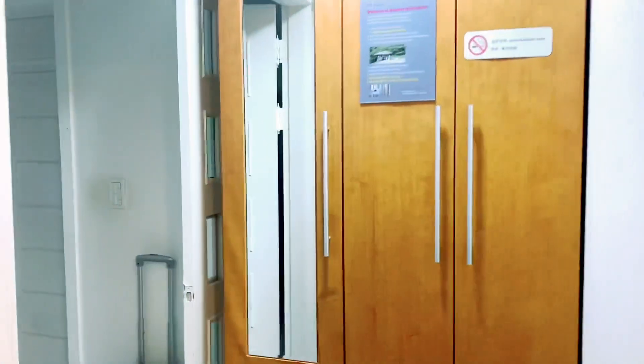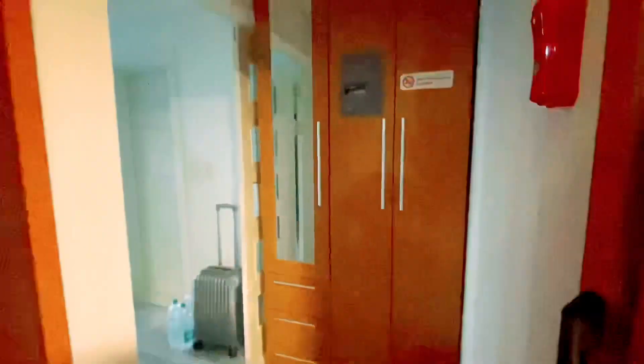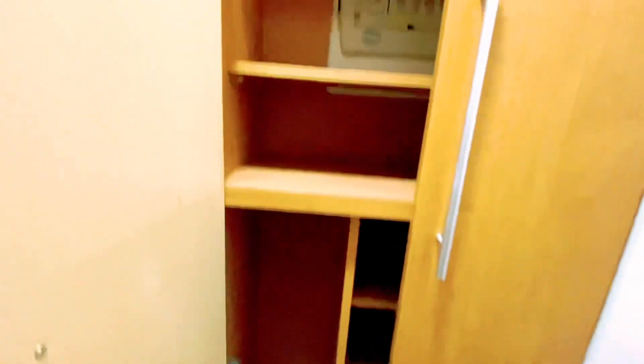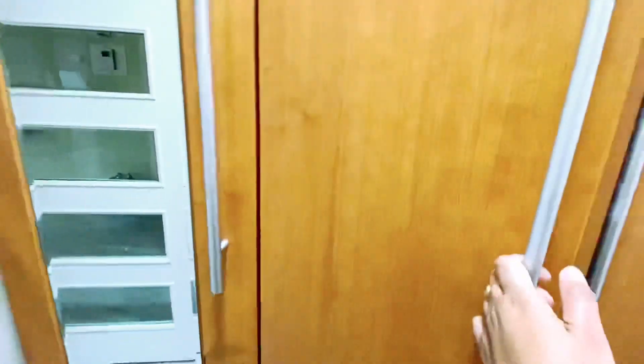As we move on, we are entering our unit. And as is usual in Korean houses, there is a place or corner for shoes. And as you can see in the entrance, there is also a big fixed cabinet for the storage of shoes.